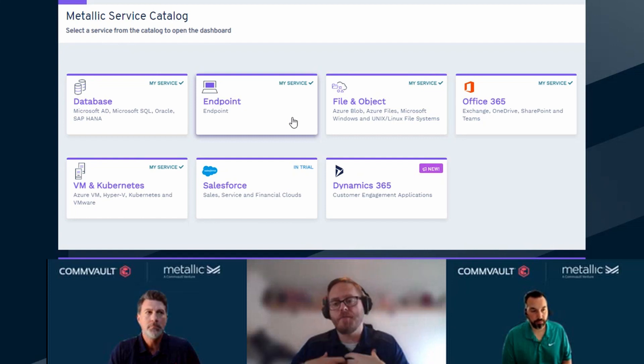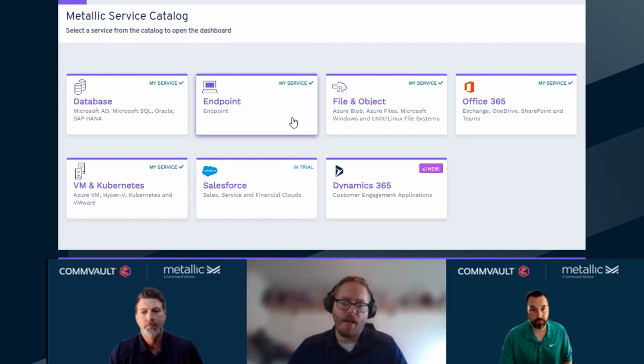If some of my customers want to explore this option, how could you guys be of service to them? We can have those calls, we can do demos, and we also offer a 30-day free trial. They can just go to metallic.io, click the free trial button, and they get the whole service for 30 days. We would be there to assist, set it up, get them up and running, and give them nice success criteria. Thank you guys for your time — I enjoyed learning about it and seeing the portal. We'll be in touch as we look at different use cases with hopefully some of our customers in Western Canada.